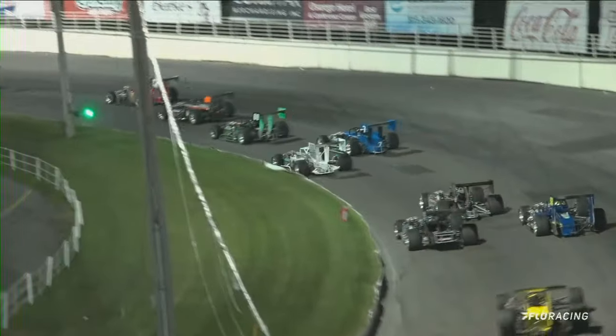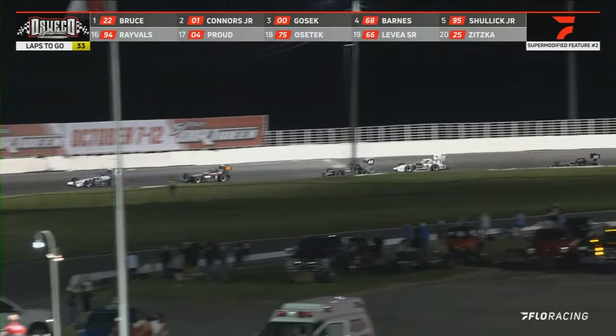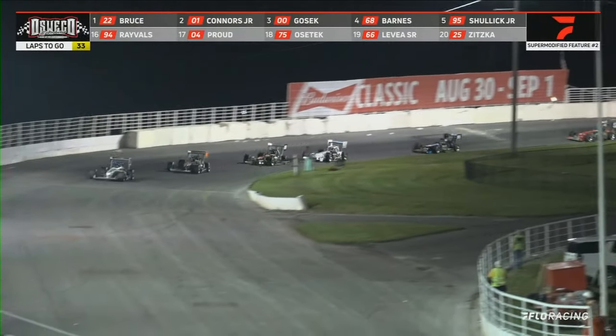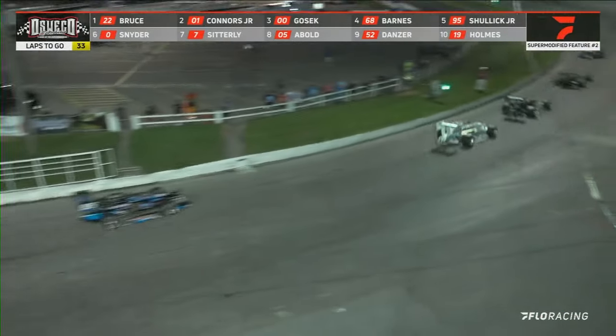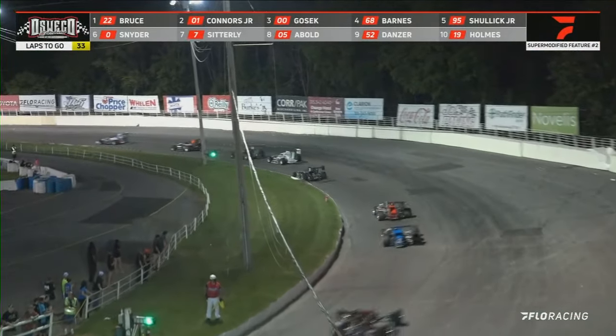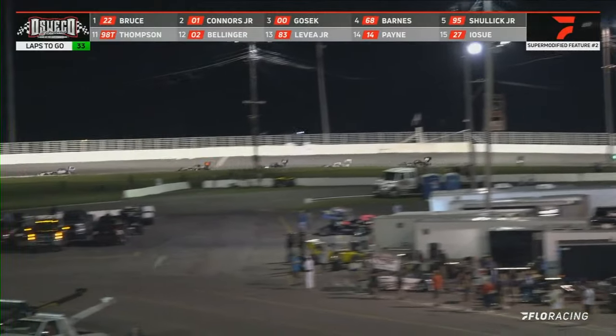Bruce takes the lead. Goseck is fourth, Sitterly in fifth. Here's Michael Barnes trying to get underneath Sitterly. Meanwhile, down to the inside, the 0-1 Danny Connors making a run, getting by the zero of Timmy Snyder. The green is out right away. Michael Barnes going to work on Joe Goseck — Goseck running in third. Barnes and Stewart Shulick now in fifth, Hunter running in sixth, Sitterly in seventh.